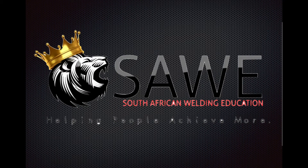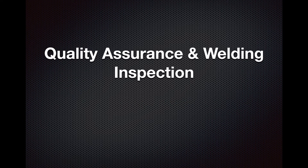How's it guys, my name is Owen Francis from South African Welding Education. Thank you so much for choosing to watch this video. The purpose of this video is to discuss quality assurance and welding inspection.